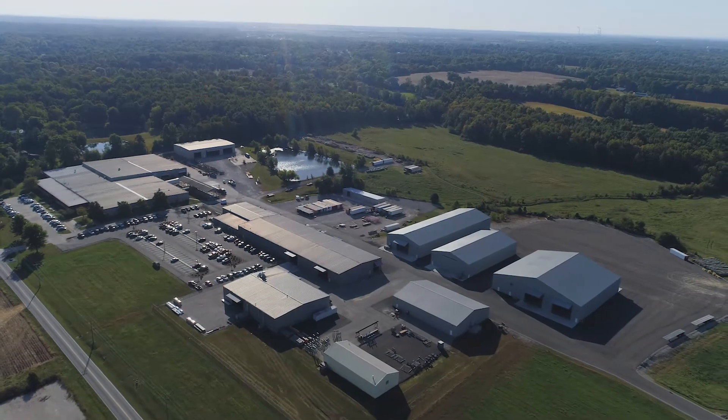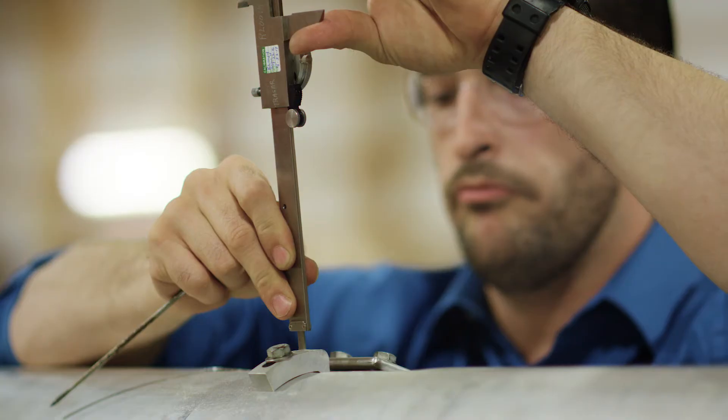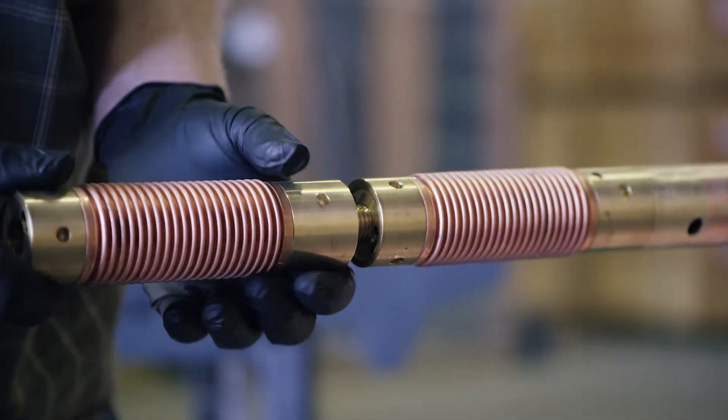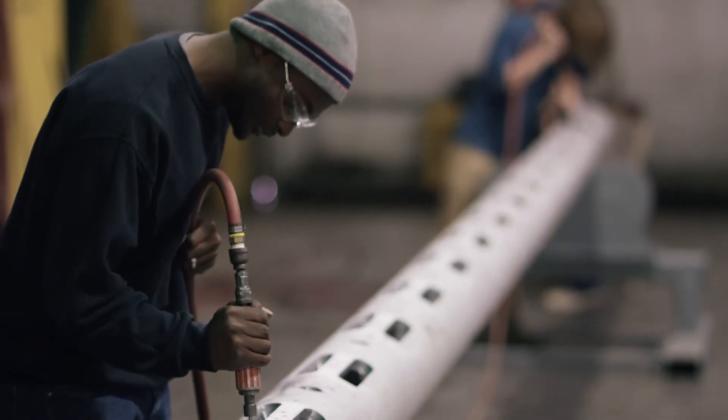At ERI's 100-acre campus, we design, manufacture, tune, and test every antenna in-house, allowing us to oversee each step in the process and maintain maximum quality control.